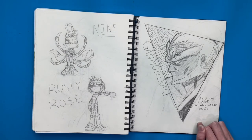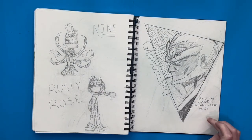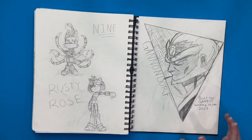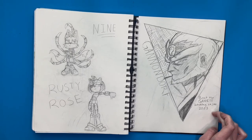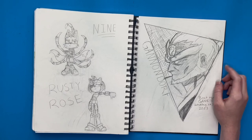And over here I drew Ganondorf. I beat Tears of the Kingdom, so I wanted to draw something to kind of celebrate — I have the date I beat the game so I'll always know. It's a really good game, I love it so much. I hope there's DLC because that would be so cool.